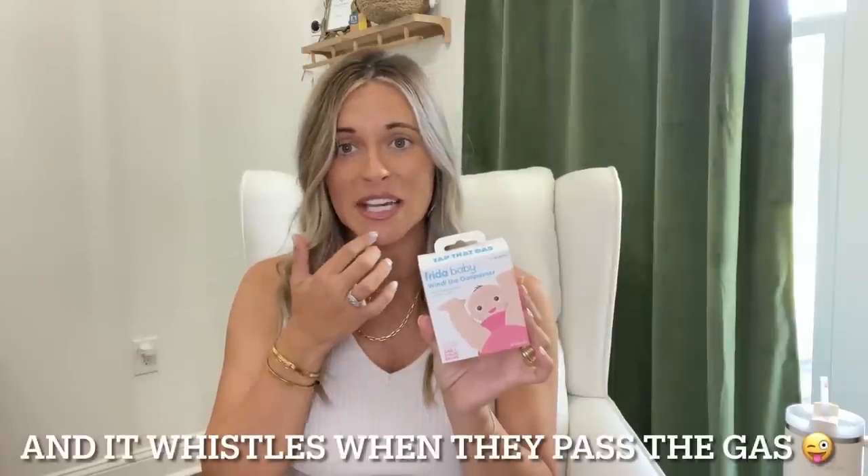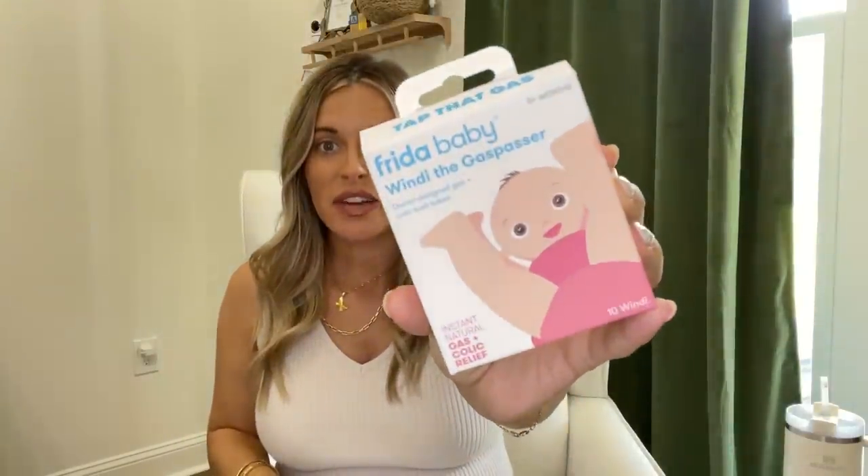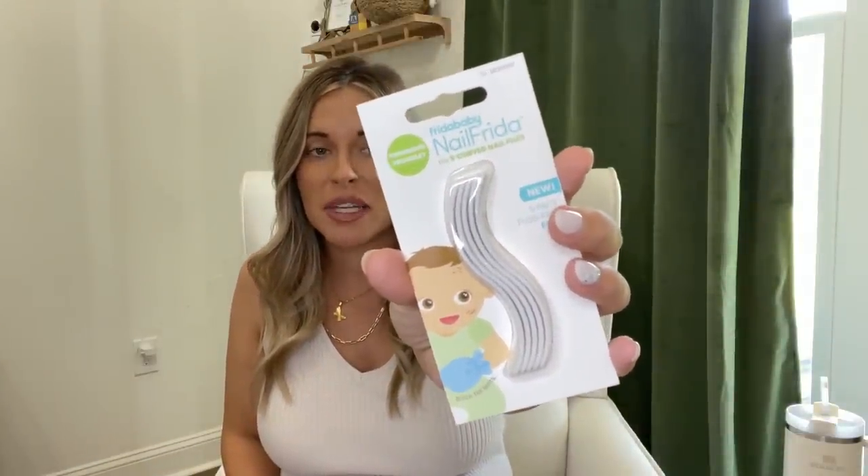Next is all the Frida Baby stuff - everybody just loves these things. We have the Windi, the gas passer - you insert it and it helps relieve gas pains. People at the shower said these things were amazing. I was also gifted little bitty nail files and a set of nail clippers with a file. And I did register for the Frida Baby NoseFrida for congestion - I've heard all this Frida Baby stuff is amazing.